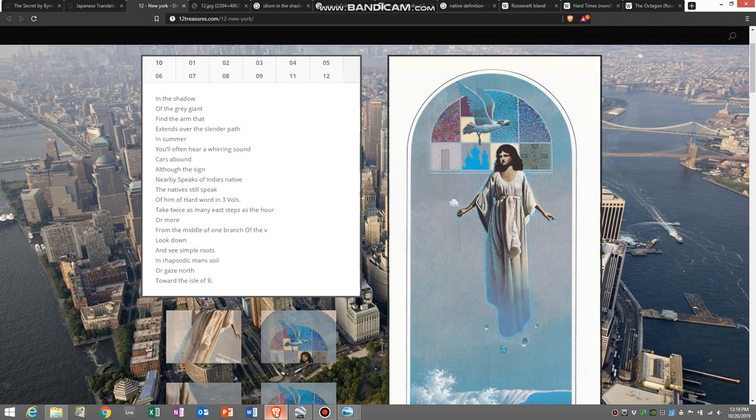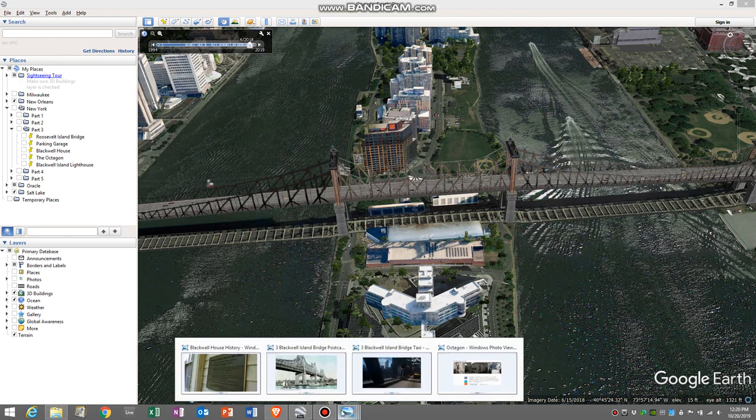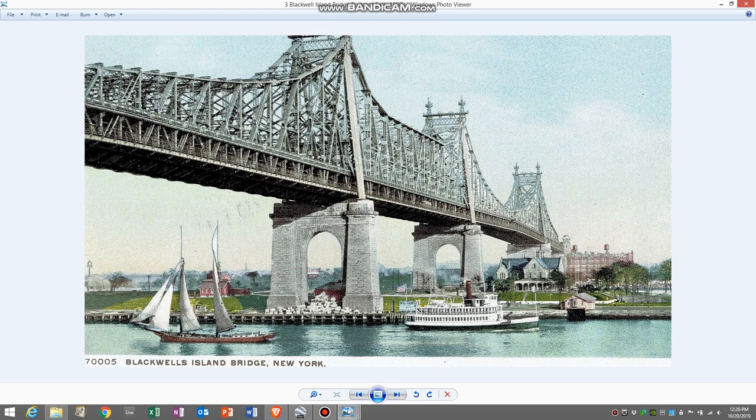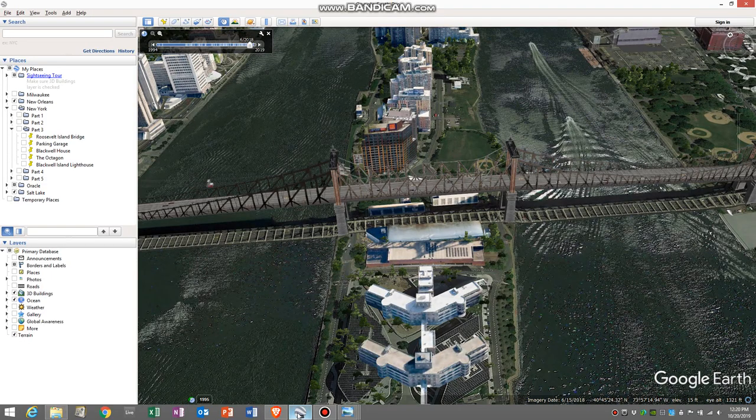In the shadow of the gray giant, find the arm that extends over the slender path. The obvious gray giant would be the Queensborough Bridge. Even though it is now tan colored, back when it was originally built it was gray. I was able to find a postcard from the early 1900s, and also in the opening credits of the TV series Taxi, which was filmed in 1978, you can clearly see that the bridge was gray. So we have our gray giant.